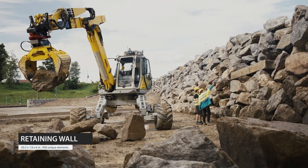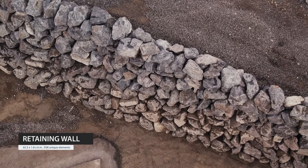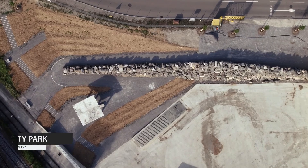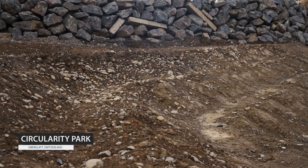Our second demonstrator is a permanent 65-meter-long retaining wall consisting of 938 unique elements that reaches heights up to 6 meters and is built with an unmodified mixture of reclaimed concrete, erratics unearthed in nearby construction sites, and locally quarried boulders. This retaining wall was built in the context of a public park and is integrated with landscape features that enable pedestrian circulation and water management.